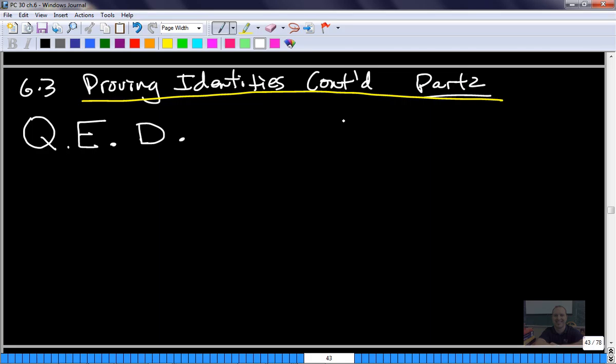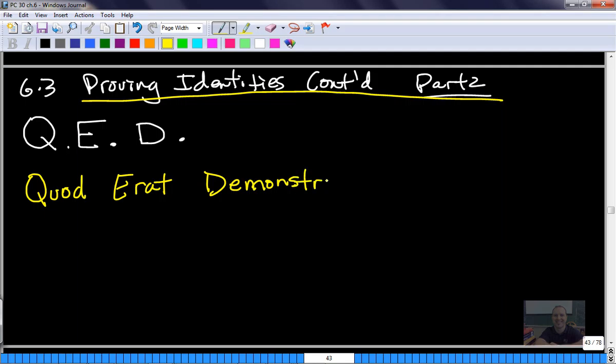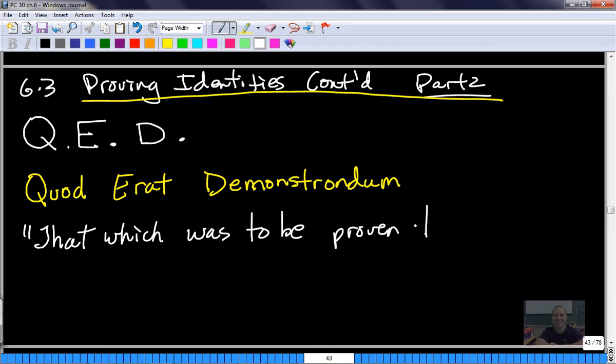This is sort of a traditional math notation. QED is Latin - I don't have it in this textbook so I'm going on memory, but it's 'Quod Erat Demonstrandum.' And what this literally means is 'that which was to be proven true.' So it's a Latin phrase that says, I am done my proof, there it is in completion, I'm done.